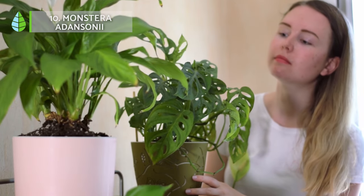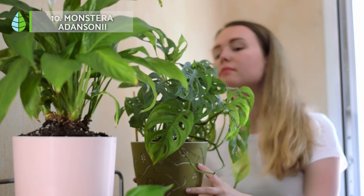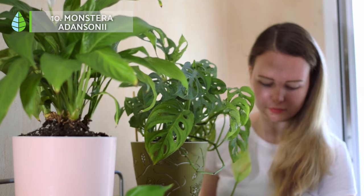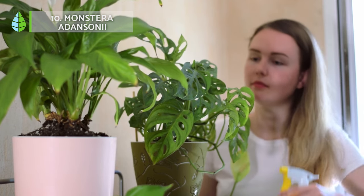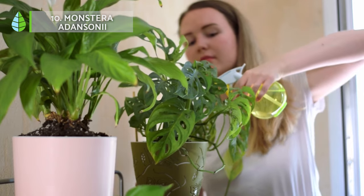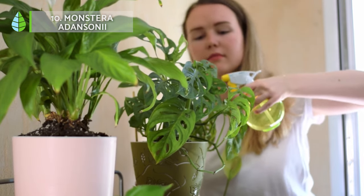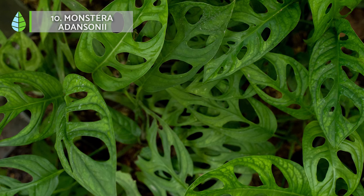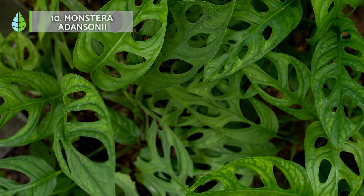Monstera, also known as the Swiss cheese plant, is known for its perforated leaves. This unique adaptation allows it to capture as much light as possible in the dense understory of its native rainforests. This climbing plant produces medium-sized leaves about 10 cm long.